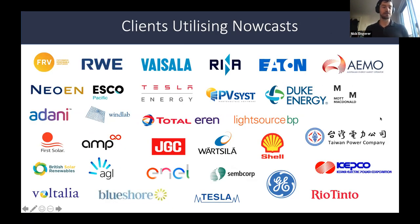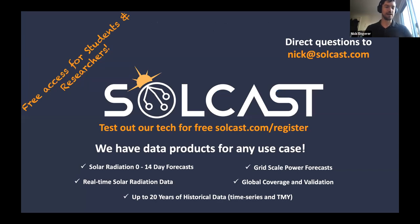We have an increasing number of people using these nowcasting applications, including our grid operator in Australia exploring exciting things in South Australia. We love venues like this to share learnings from around the world. We're happy to continue the conversation and keep building a renewable-powered future. You can reach me at nick@solcast.com.